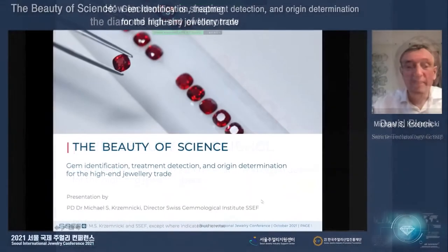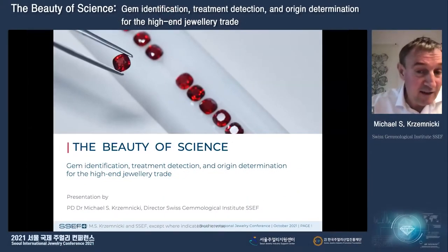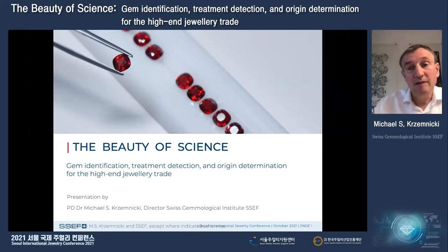Today I would like to show you the beauty — the beauty of science. We start with the beauty of gemstones. Gemstones are beautiful, and what I want to show you is that the science behind gemstones is beautiful too, specifically as we are testing some of the most important and prestigious gems and jewelry offered today in the market.